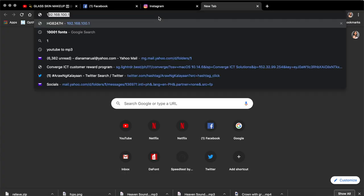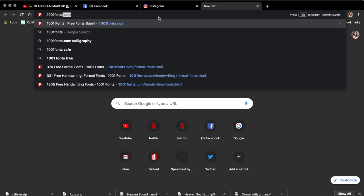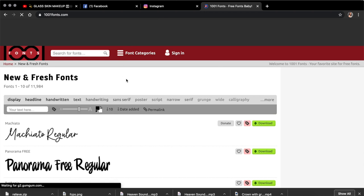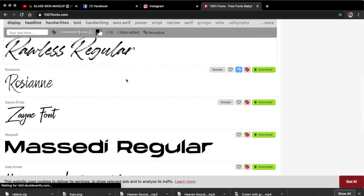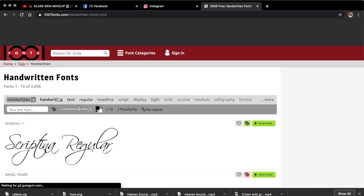Another site you can choose from, if you didn't find what you want on dafont.com, is 1001fonts.com. I knew this one from a friend, from Meryl. It's a bit harder to navigate, but it works the same way — you search based on the style of font you want. For me, dafont.com is more user-friendly.